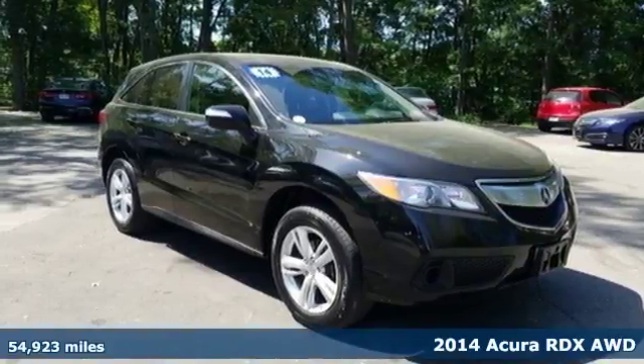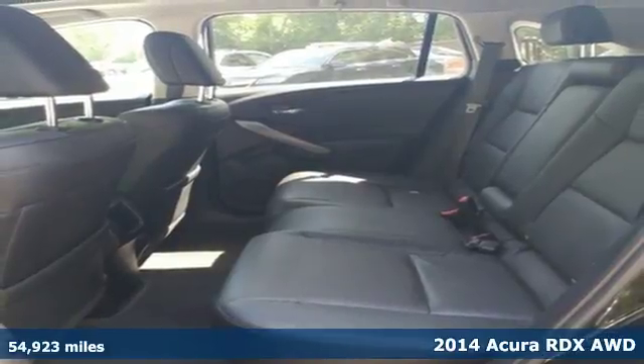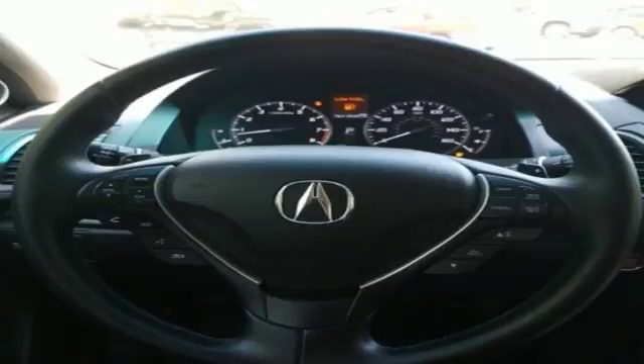Here's a 2014 Acura RDX. It's ready to shoulder your everyday burdens with sophistication and class. Plus, it offers an exciting list of features.